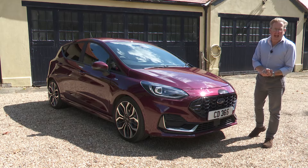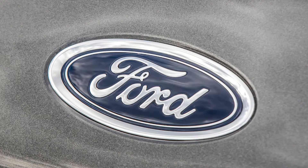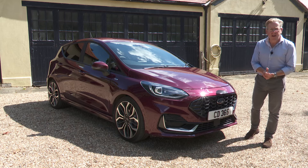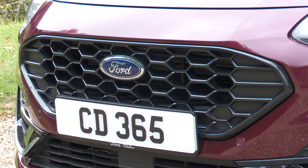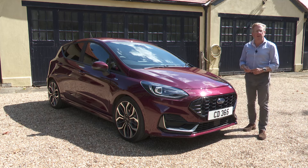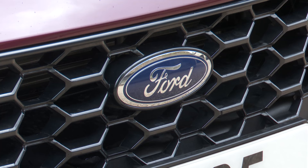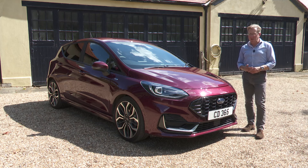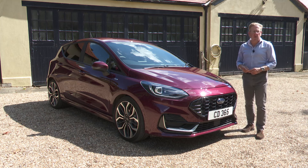As we've been finding in this test, Ford has improved this Mk7 Fiesta quite a lot since its original launch, but the brand also expects customers to pay for that. At the time of our original test back in 2017, prices started from around £13,000 and even the plushest variant wouldn't set you back much more than about £20,000. At the time of the test of this facelifted model in summer 2022, prices were kicking off at nearly £19,000, and a plush variant like this ST Line X test car had a list figure of well over £26,000.